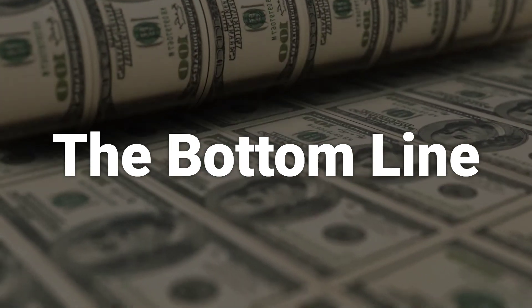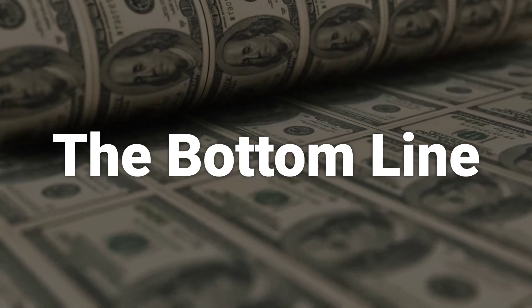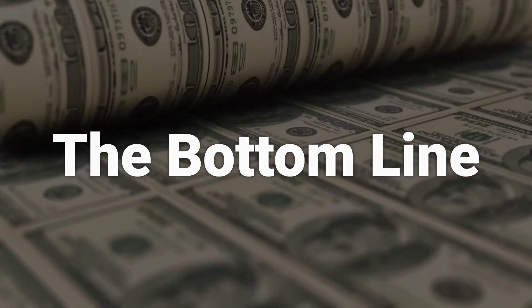The debit balance in a margin account is the amount of money owed to the broker for securities purchases made on margin. Failing to have a sufficient maintenance margin can result in a margin call.